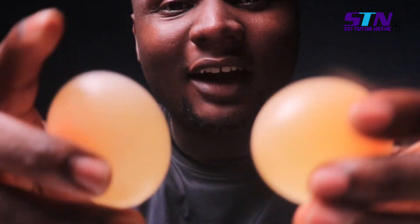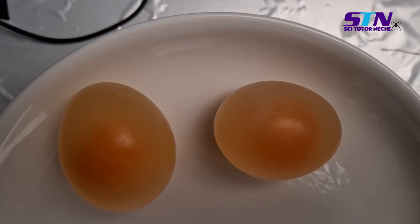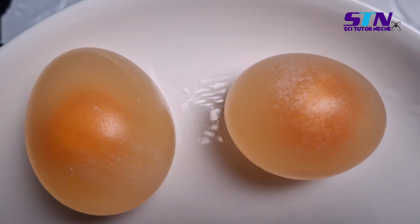These are the eggs that we put inside the vinegar for 48 hours. And what can you see? The vinegar has totally peeled off all the shells.